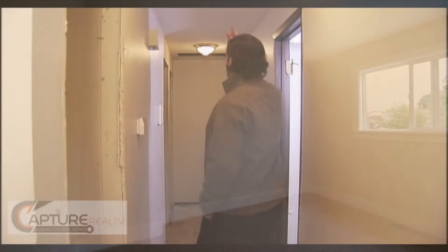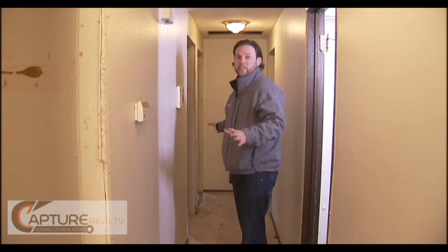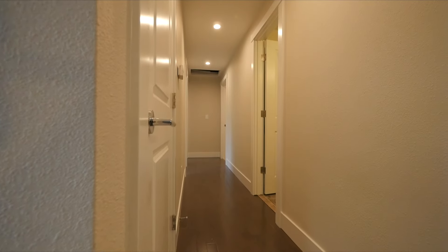Both of these fixtures are going to get replaced. All of the doors are getting switched out, and there will be all new moldings and casings throughout the entire house.